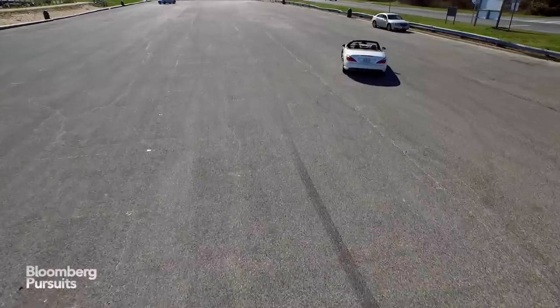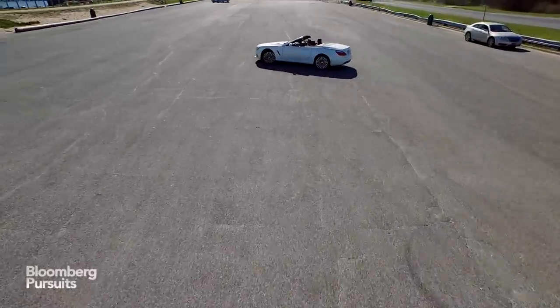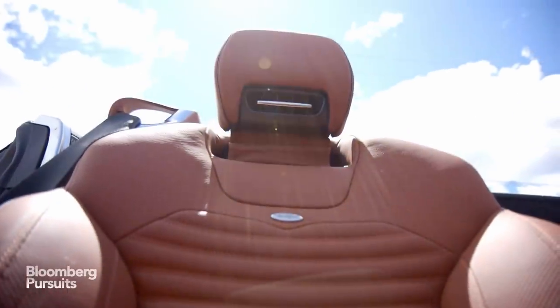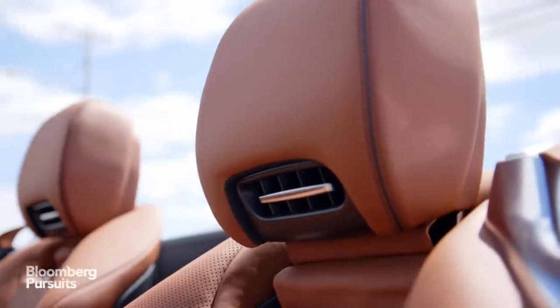In fact, the SL400 has creature comforts to mitigate those very effects. These are things like body roll control, optional massaging seats, and the warm air scarf that will blow hot air onto the back of your neck on cool summer nights.